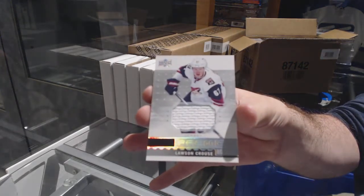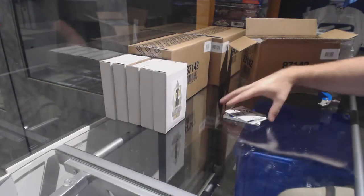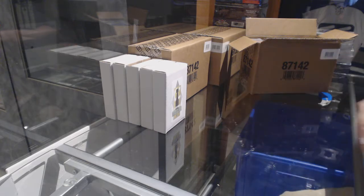And for the Coyotes: Lawson Krause. Yeah, that was a filthy-looking card, eh?